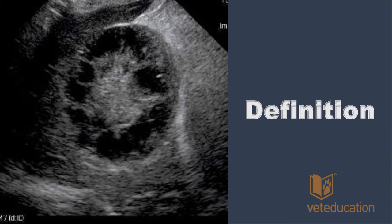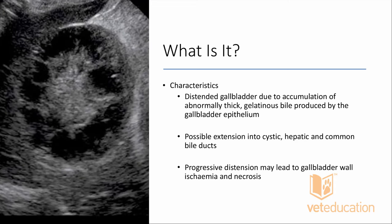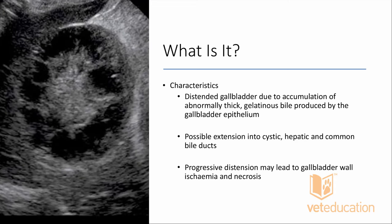What is the definition of a gallbladder mucocele? It has several characteristics: a distended gallbladder due to the accumulation of abnormally thick gelatinous bile produced by the gallbladder epithelium. The choice of words here is important — this suggests the gallbladder epithelium is at fault. For whatever reason it secretes this thick, gelatinous, abnormally viscous bile that doesn't flow well out of the gallbladder and can become a solid sedimentary body.